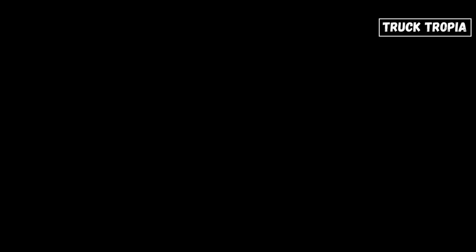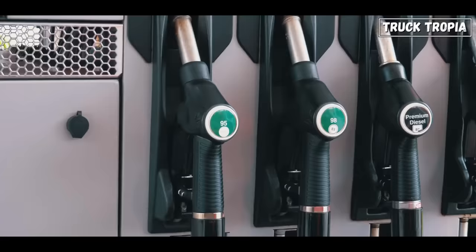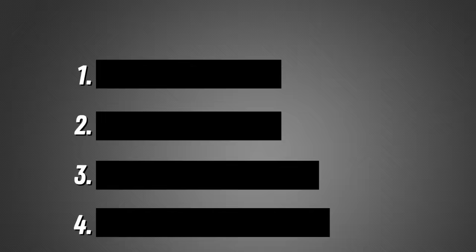The vast majority of cars in the United States are gasoline powered — about 96.8% of passenger cars and light trucks. But why is it that the big semi-trucks are all diesel powered and not driving on gasoline? There are four main reasons for this.